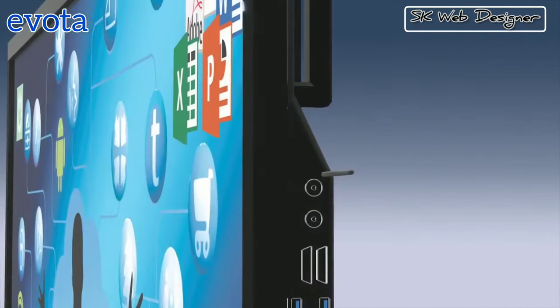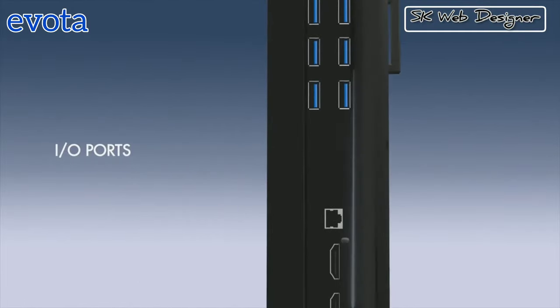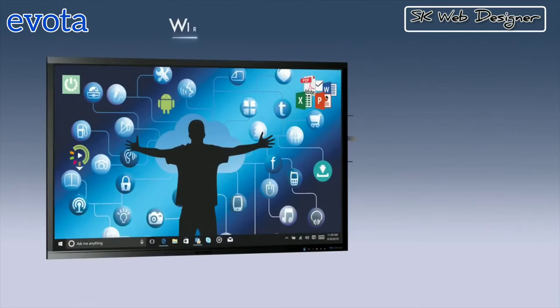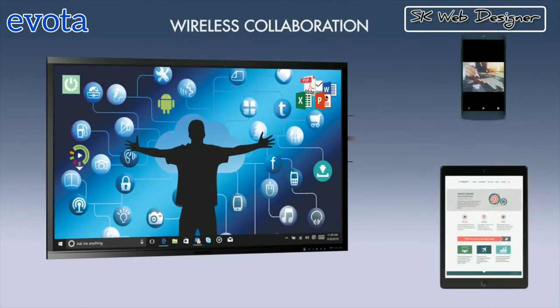It has various input ports to connect a variety of devices like camera, DVD player, DTH, video conference and even laptop or desktop. Evota Touch Display connects easily with both your tablet as well as phones and can also be controlled by these devices, helping in sharing the content wirelessly.